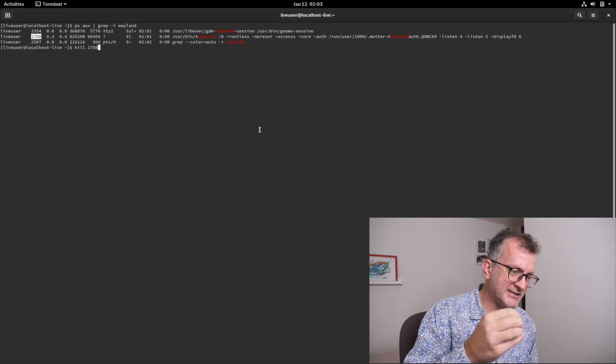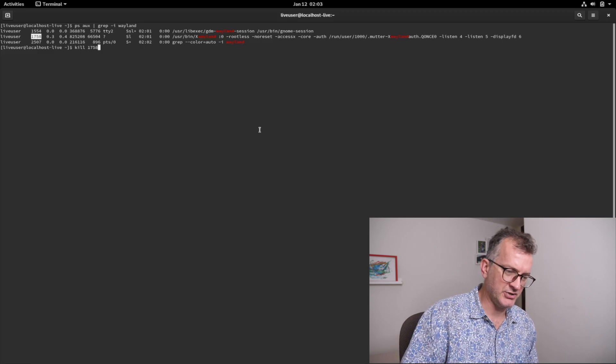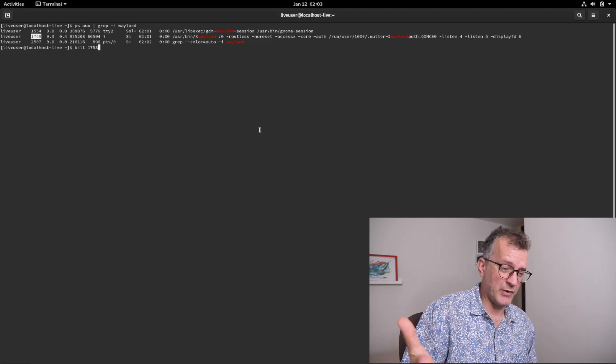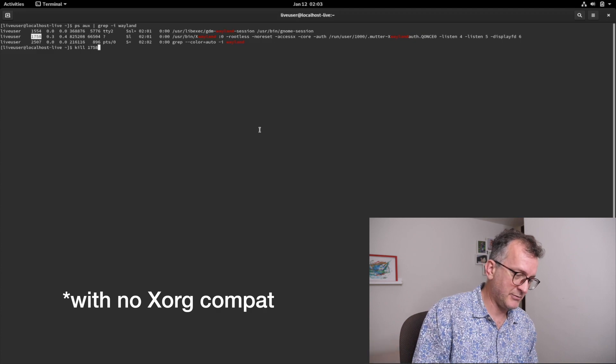I did try and install Sway, but it doesn't give you an option to choose Sway as your window manager when logging out and things like that. Does anyone know how to try Sway as a live ISO? That would be also interesting.